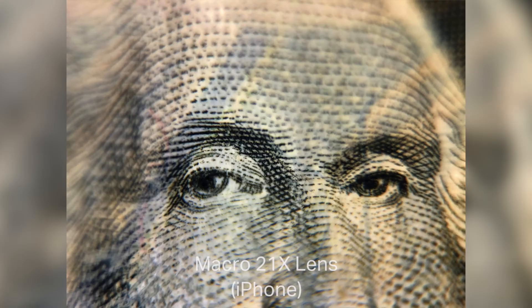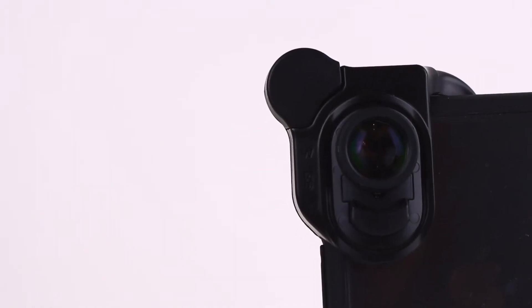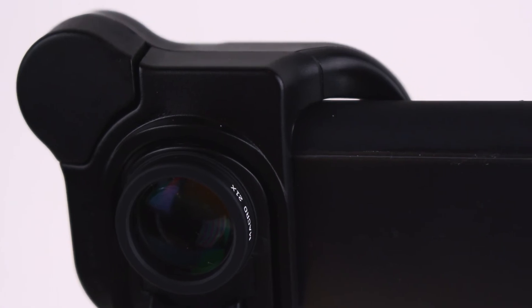Take crisp photographs and videos of plants, small insects, and textures. As your magnification increases, it is recommended to get as close as possible to your subject to get the best results.